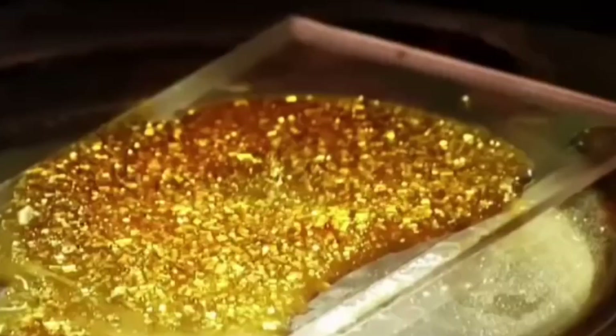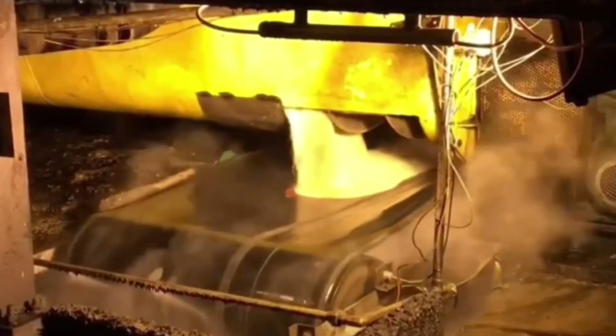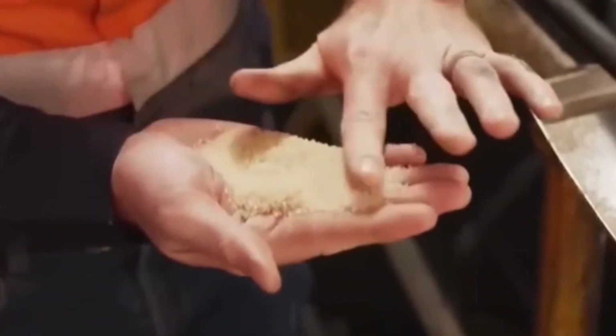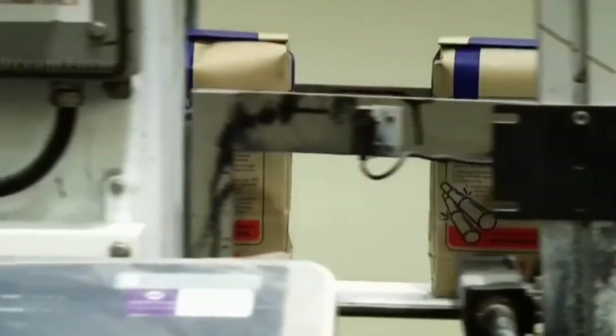The juice is then boiled in towering evaporators, reducing its water content and concentrating the sugars. It's an awe-inspiring sight — giant vats bubbling and steaming as the liquid undergoes its transformation. Finally, the syrup enters a crystallization tank, where seed crystals are added to encourage the formation of sugar crystals. These crystals are spun in a centrifuge to separate them from the uncrystallized syrup, resulting in raw sugar with a purity of 97 to 99%. After drying and packaging, the sugar is ready for the market, its journey from field to table complete.